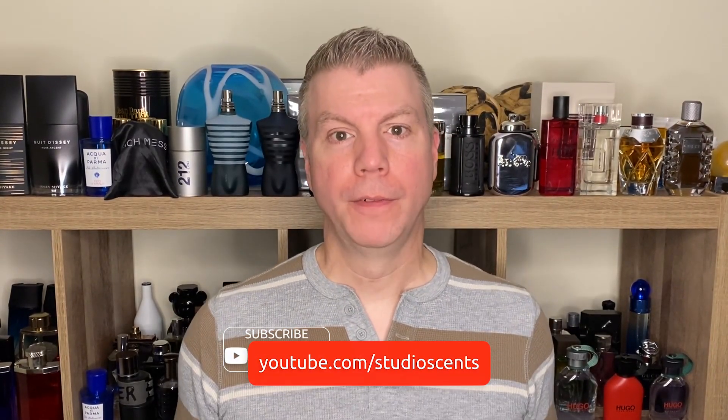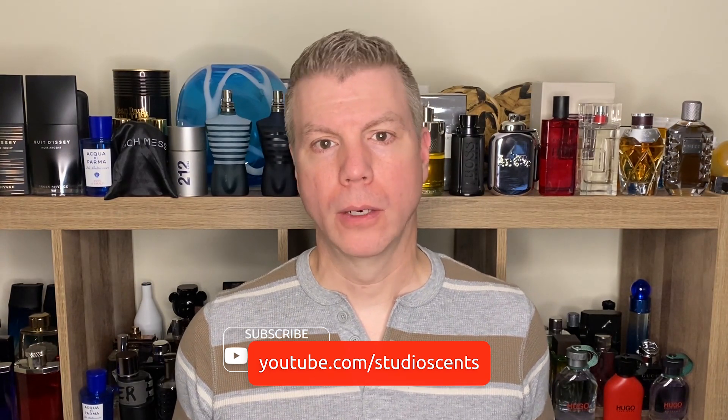Hello everyone, I'm Tommy with Studio Scents and welcome to my YouTube channel. Today I'm going to feature six fragrances that I feel are kind of dark horse fragrances. There are so many fragrances out there, it's not uncommon that many get overlooked or garner less attention than others. But that doesn't mean those fragrances pushed to the wayside aren't worthy of your attention — today I'm going to prove that. Stay tuned.